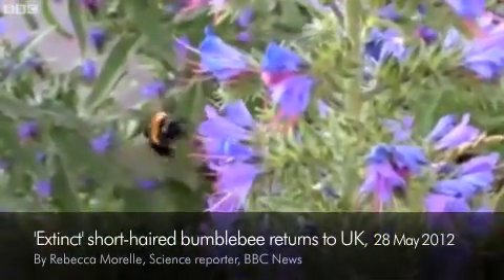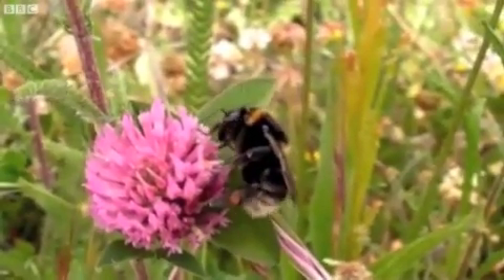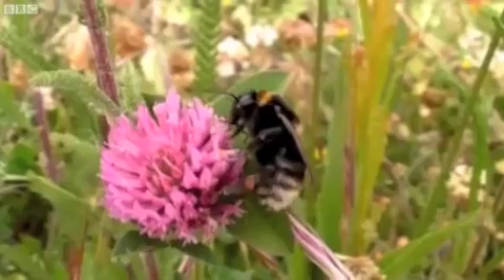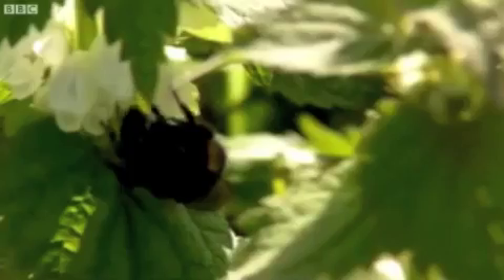The short-haired bumblebee was last recorded in the UK in 1988. It's a long-tongued, late-emerging species — one of those that have really declined in the UK. It's not very often in conservation that you actually get a second chance to reintroduce a species, so we're very excited that we are able to introduce this one.